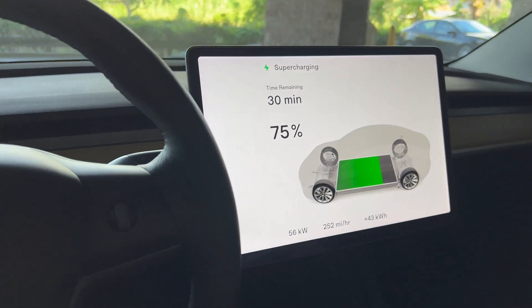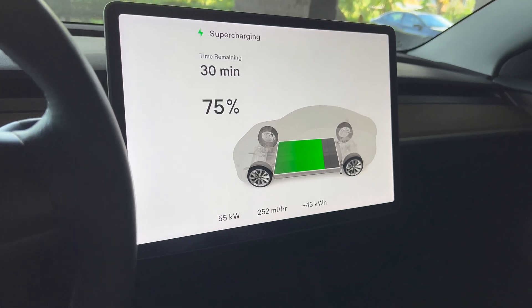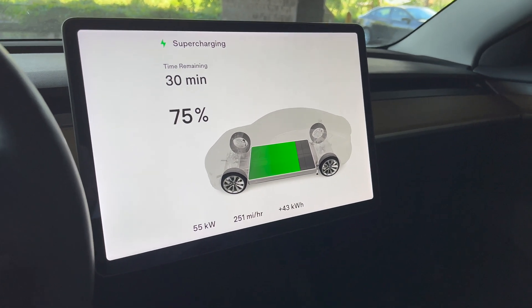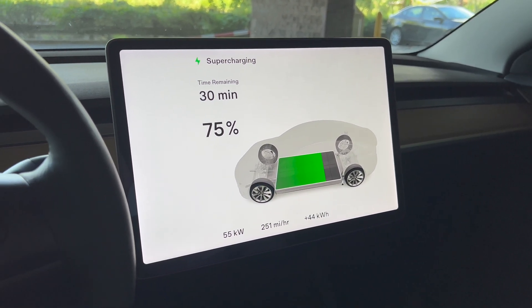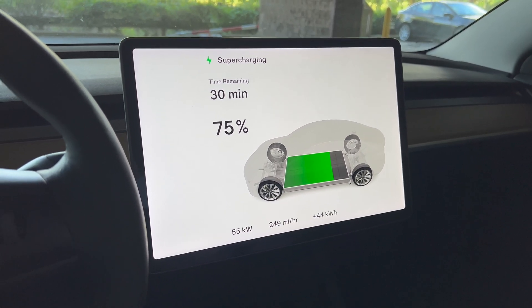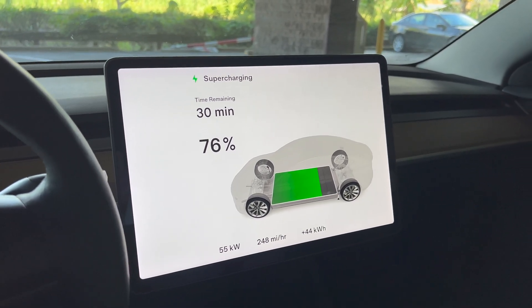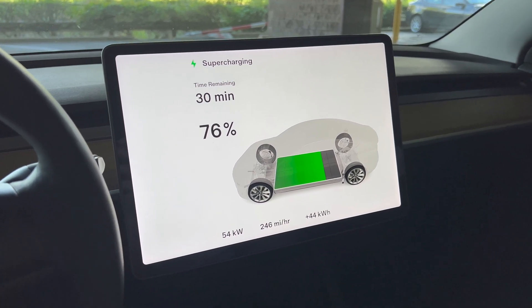We're now at 75% in the charging session. This is the 2022 Long Range Model 3. At 75%, Tesla is delivering 55 kilowatts, while my car throttles down to 55kW around 68% and is at about 22 kilowatts by 75%. Tesla is definitely killing it on the charging.